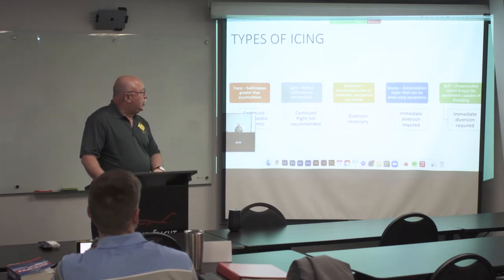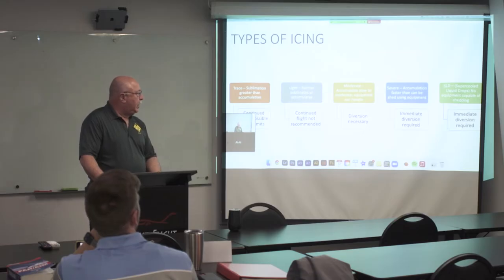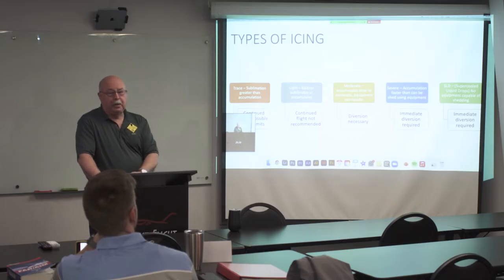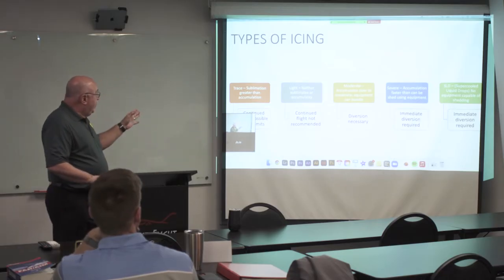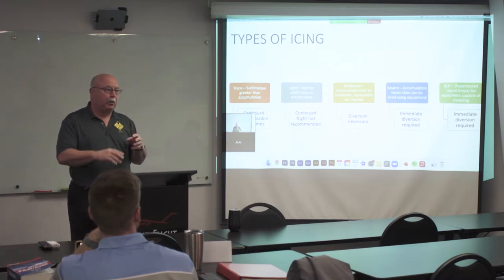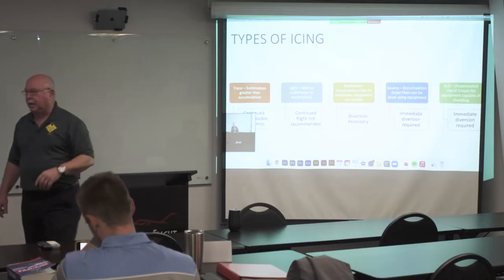Severe accumulation is faster than the icing equipment can shed. If you see severe icing, you need to be getting out right now, like this minute. And there's one level — supercooled — where immediate diversion is required. That's where they were testing us behind the tanker: could we get that kind of icing and could we divert? The answer was yes. Other aircraft, not so much. You should recognize ice by its accumulation rate. The key test question is: what do you do if you get into icing conditions?